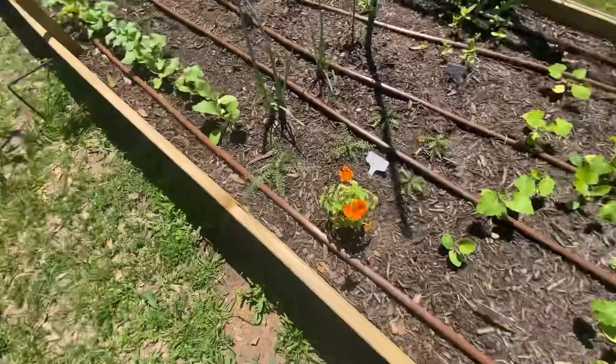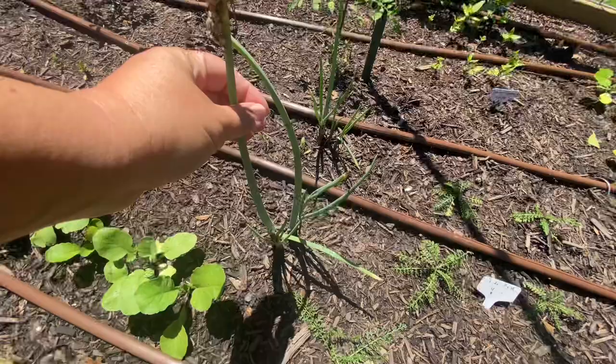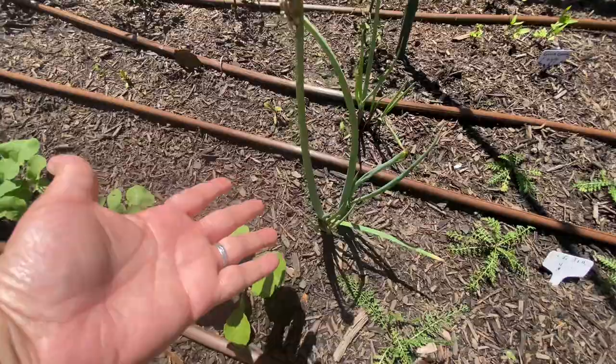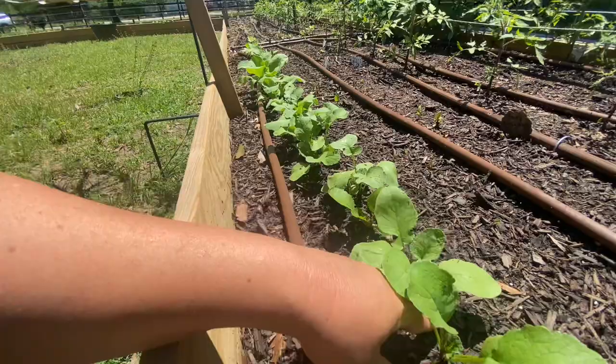All my nasturtium flowers are orange — it's supposed to be a colorful mix, but all I'm getting is orange, which is fine, it's pretty. Giant cactus zinnias over there doing nicely. These bunch onions — I'm not sure what to do when they've grown too big to be of use as bunch onions. I guess I'll leave them for right now. And can we talk about these radishes? Oh my gosh — they're doing amazeballs! I picked one the other day.